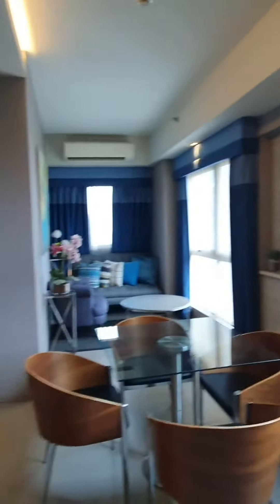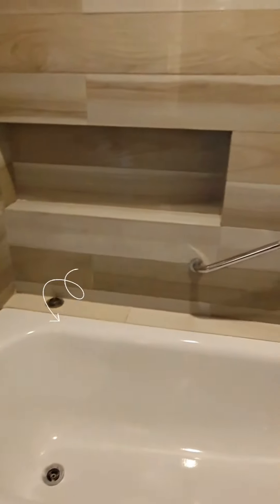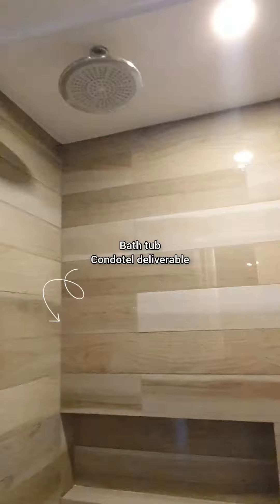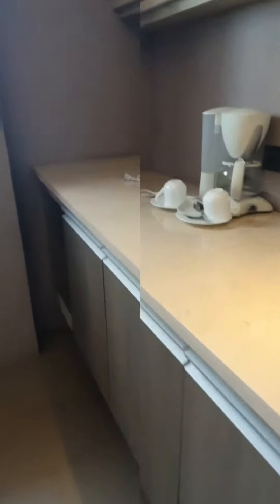More or less, this is the actual deliverable that the developer will give you. On your left, you will see the toilet and bath. The actual deliverable will be the standard shower area with provision for a water heater, while this one is the proposed kitchen area with cabinets.